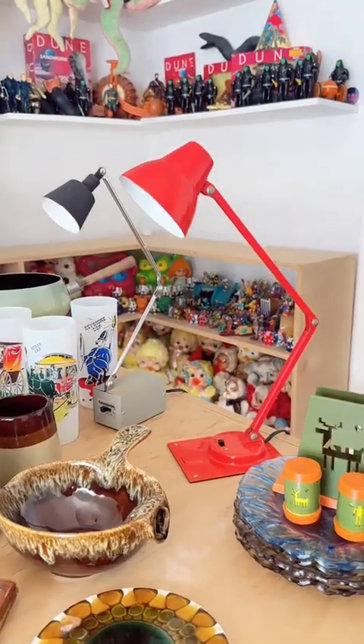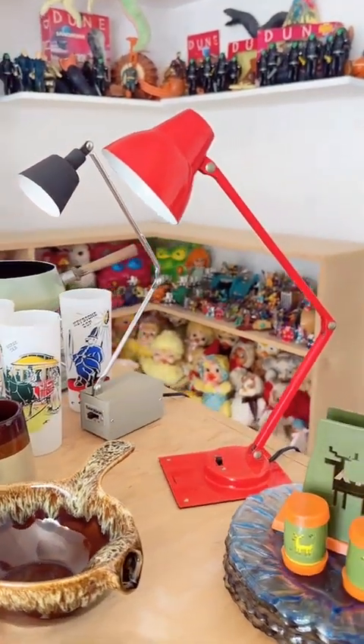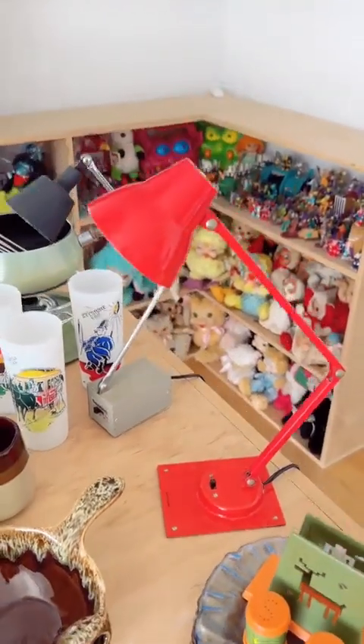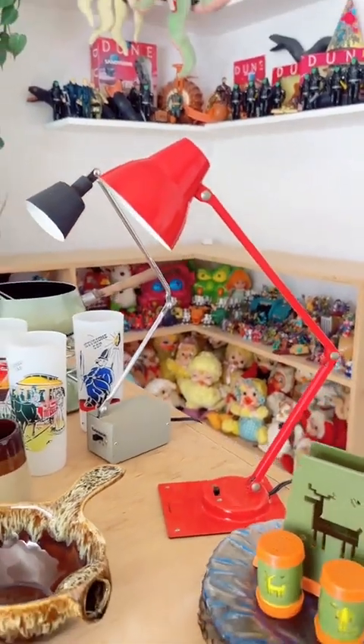Got a couple of really iconic Tensor lamps. This red one might be one of my favorite lamps I've ever found. Tensor does such an excellent job of pairing color with design. I really wish I had room for this guy.